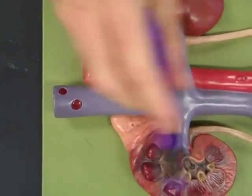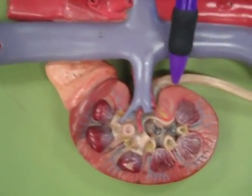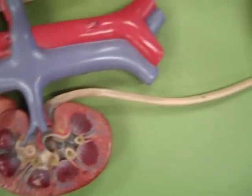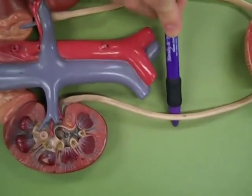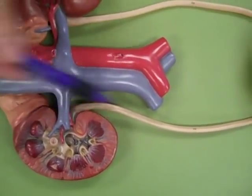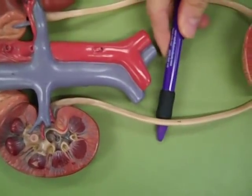Kidneys right here are going to constantly be making urine. Urine is going to come out of the kidneys into the ureter. The ureter will carry the urine down towards the urinary bladder. Ureters are nice retroperitoneal organs. They do some peristalsis, so the pee is moving even when you're lying down or upside down or whatever you're doing.